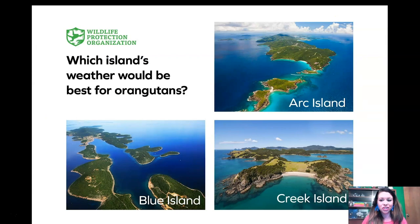So the Wildlife Protection Organization needs our help. They want to start an orangutan reserve — a special area where animals can come and live and be protected, where hunters can't hunt them and farmers can't clear out their habitat. The WPO wants to start a reserve on one of three islands called Arc Island, Creek Island, and Blue Island. Looking at these islands, they all kind of look the same to me — lots of green area, lots of water nearby, and they all look like they have a sunny, hot type of climate. So I feel like I need more information.